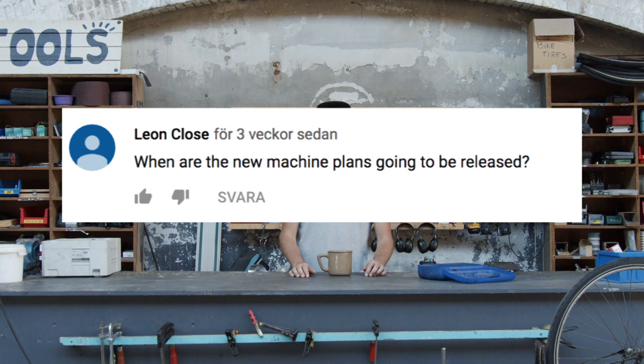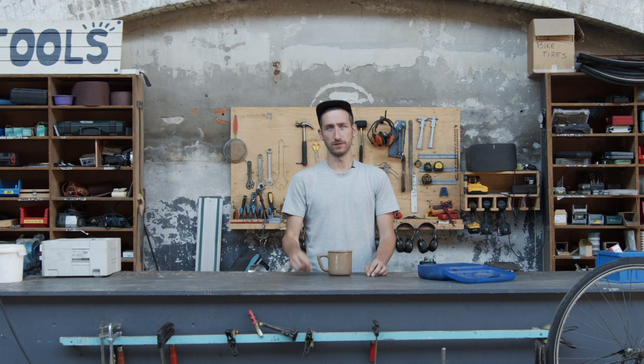When are the new machine plans going to be released? The plan is to have everything ready in October this year. We first release it offline, so here in the workspace — you can drop by during this design week. Then we roll it out later online.